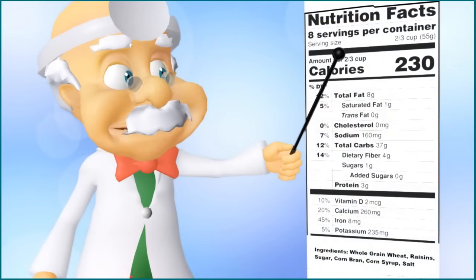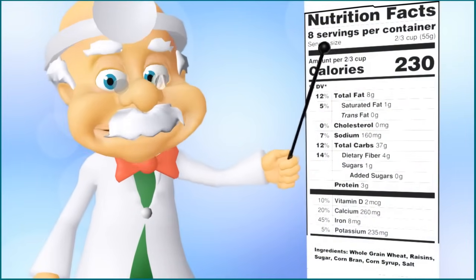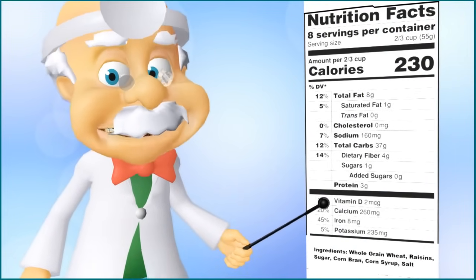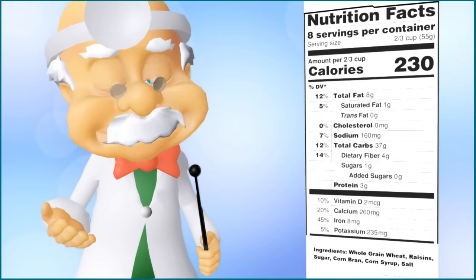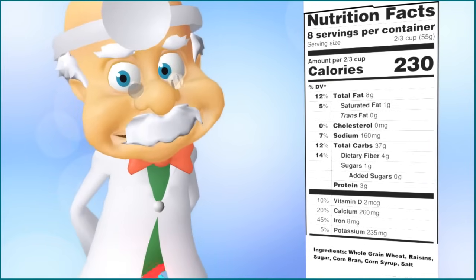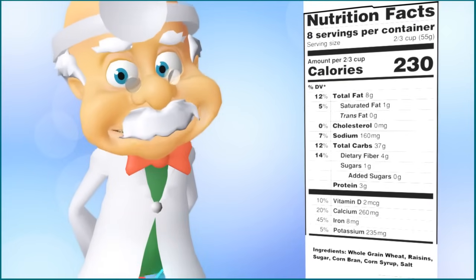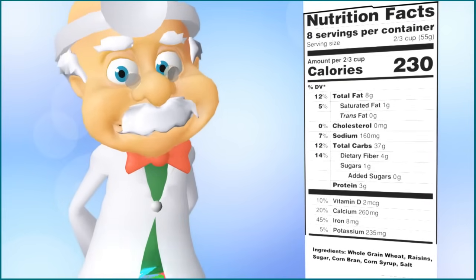At the top of the label, you'll see serving size. It may say something like one cup of cereal, three crackers, or five ounces of juice. This tells grown-ups how many nutrients shown on the nutrition facts are in the exact serving size. Eating more than the serving size will mean you are eating more than the nutrients shown.